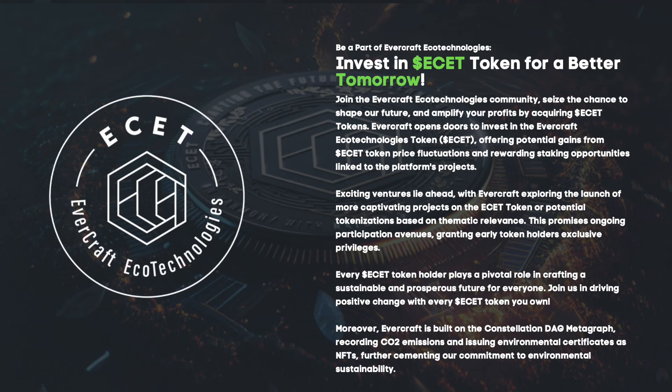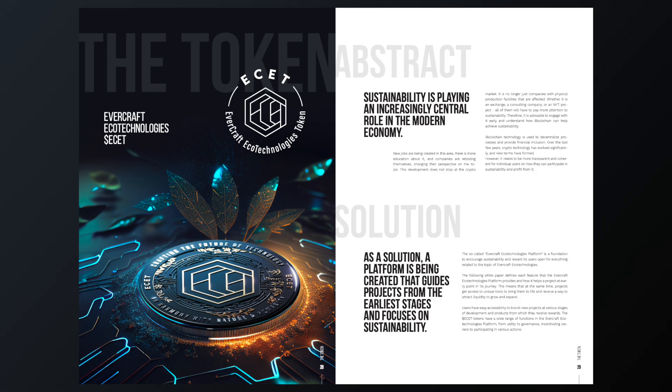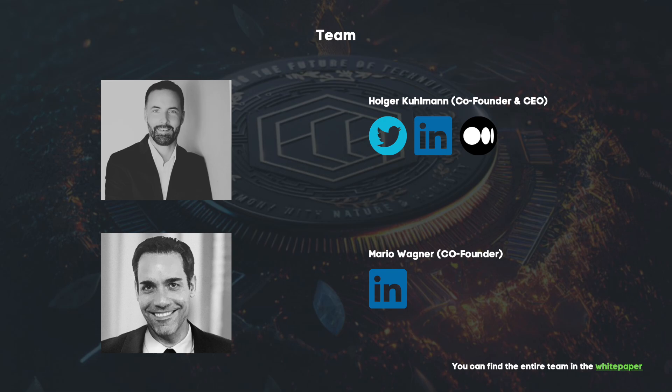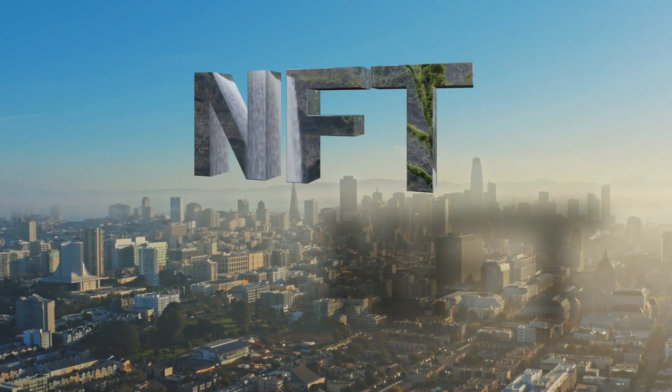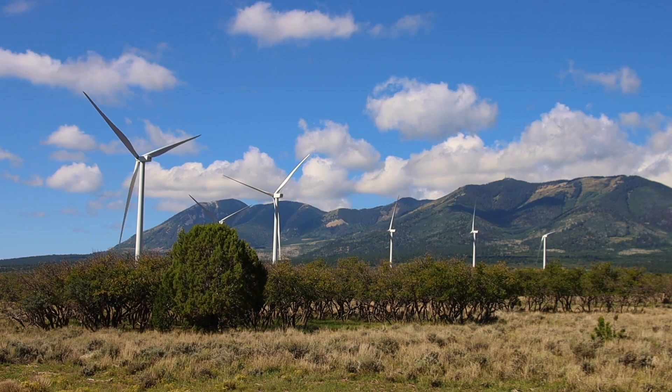The ESET token will run as an L0 token — the standard token on the Constellation Network DAG. Each ESET token holder plays a key role in creating a sustainable and prosperous future, joining to make positive changes with each token owned. Moreover, Evercraft is built on the basis of the Constellation DAG Metagraph, recording CO2 emissions and issuing environmental certificates in the form of NFT, further strengthening the desire to protect nature.